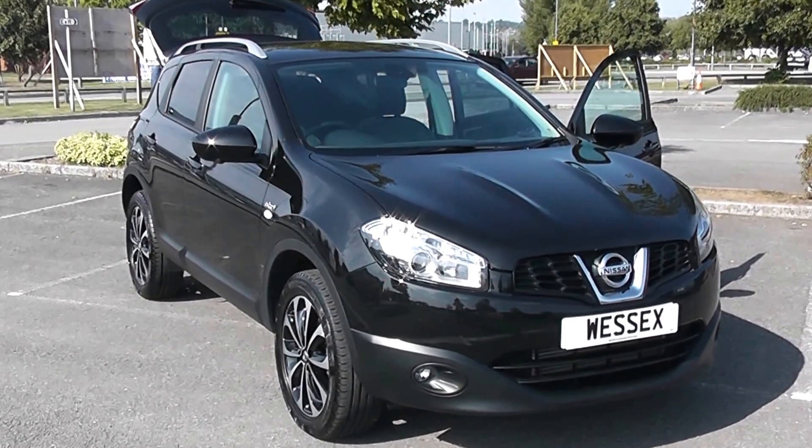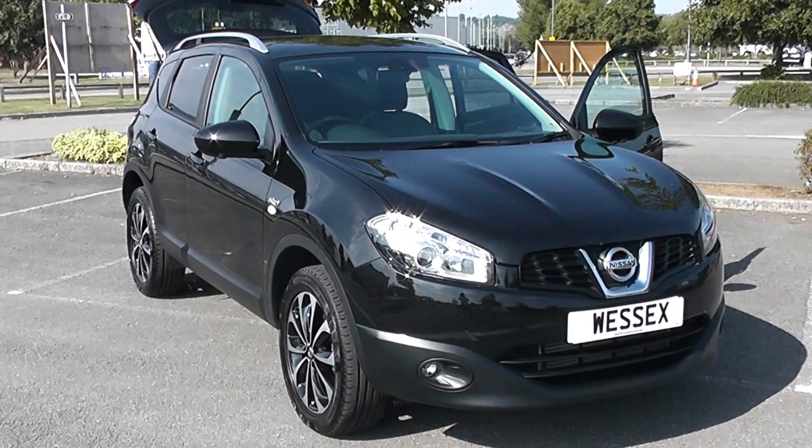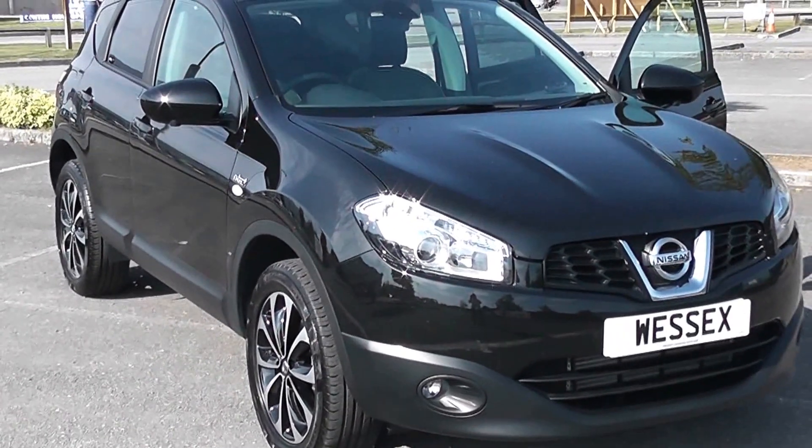Welcome to Wester's Garage in Newport. Here we have a Nissan Qashqai. It's the N-Tec Plus model, finished in metallic black with silver wheels with black inserts. A very nice looking car indeed.